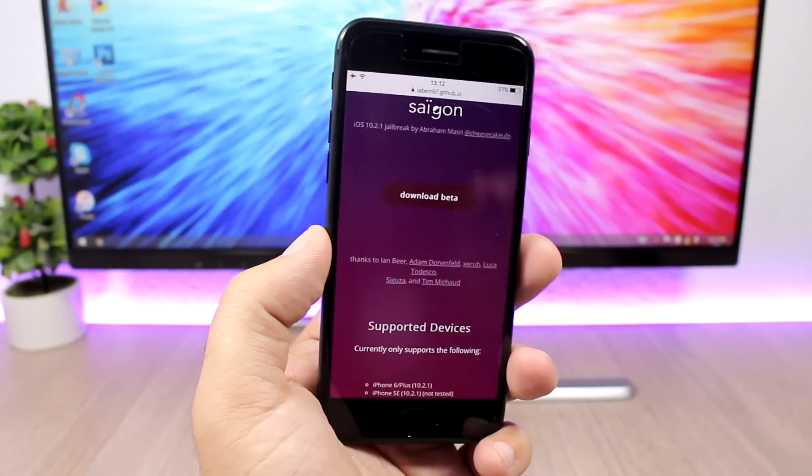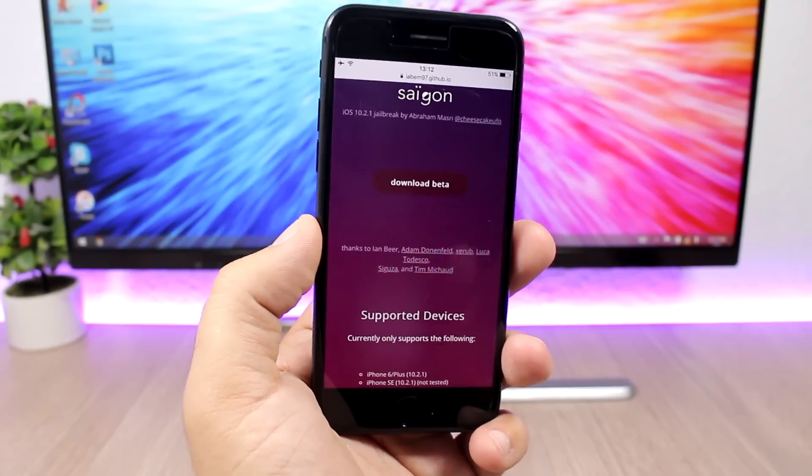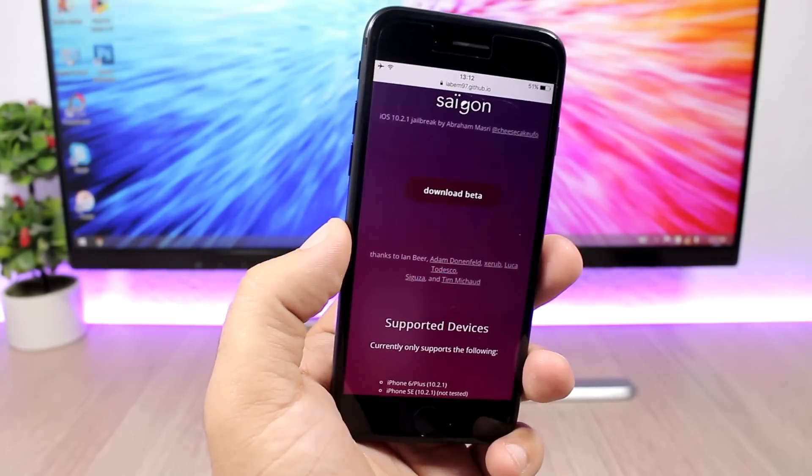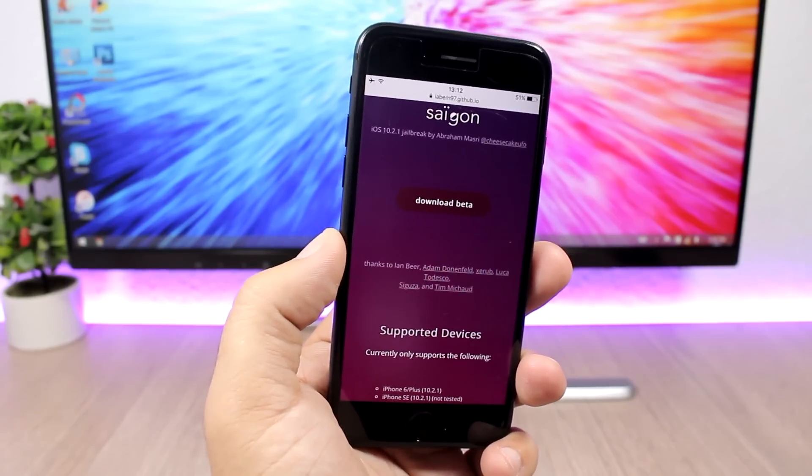The jailbreak is now available and you can go ahead and download it and jailbreak your device on iOS 10.2.1. But it's not all good news — this jailbreak does not support all devices.